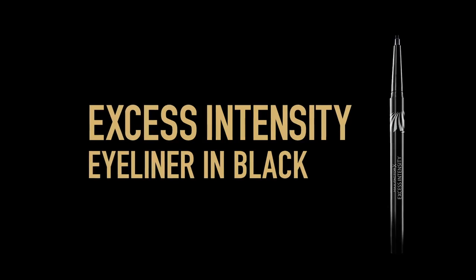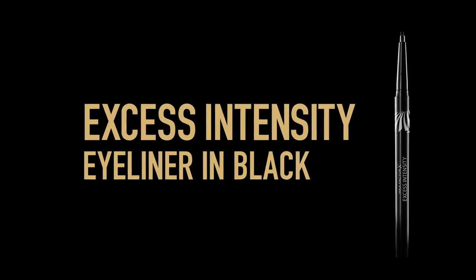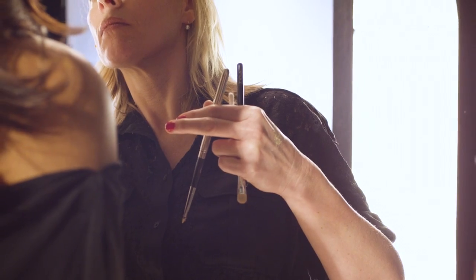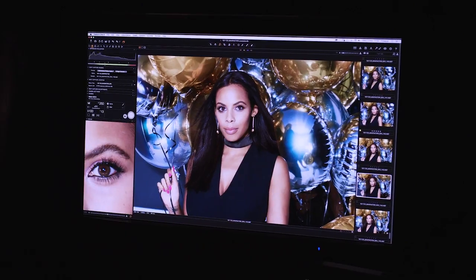The way to make your lashes really stand out is to use the Excess Intensity eyeliner right along the edge of the lashes, right in between the root, and then take it along her waterline. This way you get really sharp definition on your eyes and your lashes look full and wide.